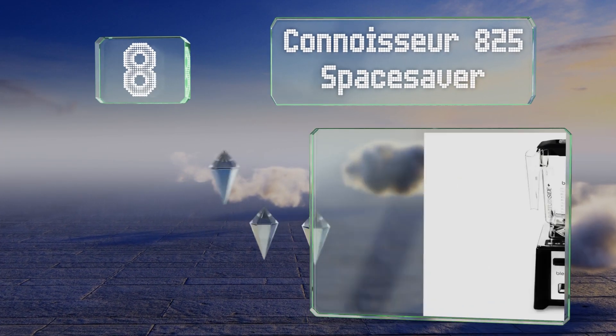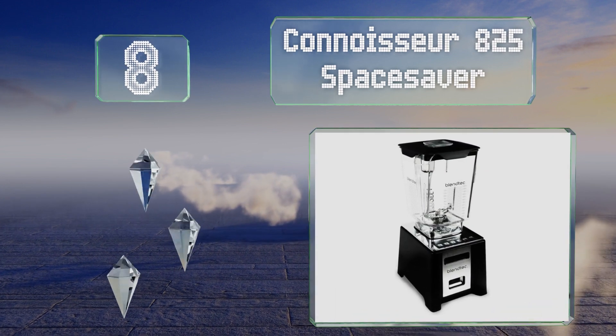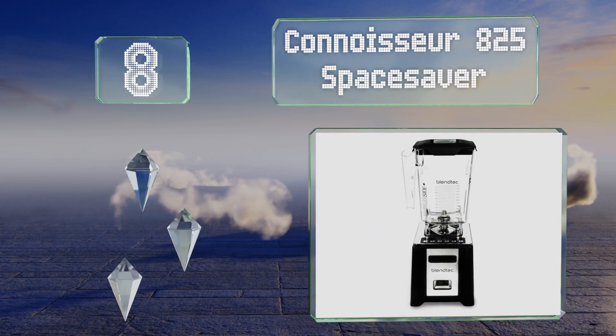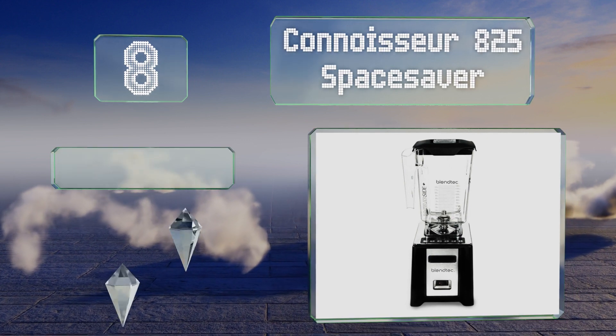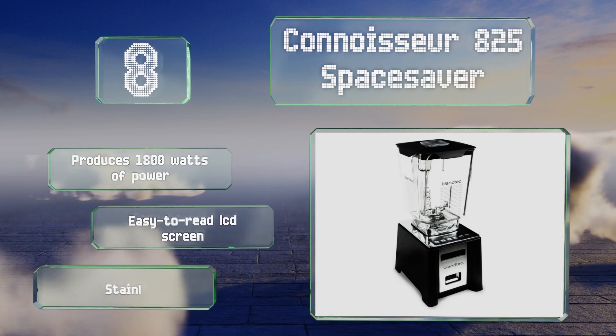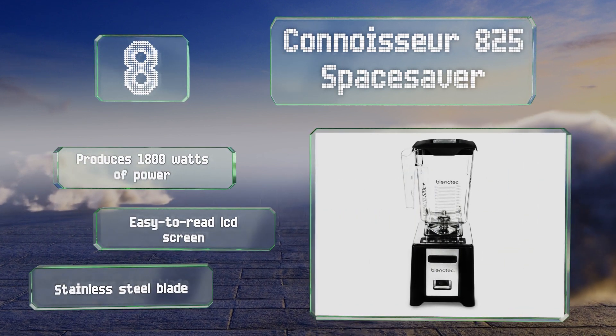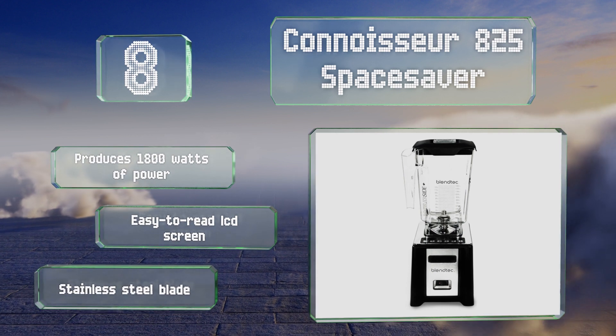Coming in at number eight, thanks to an impressively strong and well-built motor, the Connoisseur 825 Space Saver is suited to busy restaurants. It has a duty cycle of more than 150 uses per day as well as 30 pre-programmed settings. The motor produces 1800 watts of power and it's equipped with an easy-to-read LCD screen and a stainless steel blade.